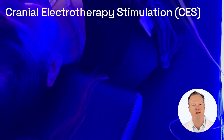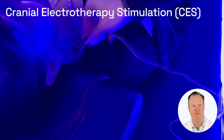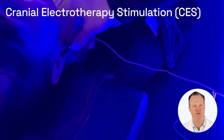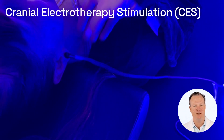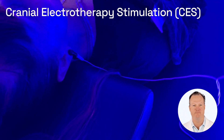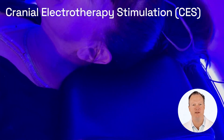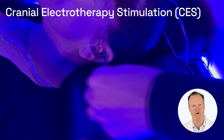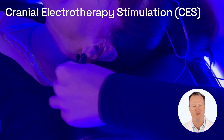Next, you will lay face up into the Theta Chamber where we will attach soft clips to each ear for the purpose of providing a low-voltage stimulation to the brain. The soft clips provide cranial electrotherapy stimulation to the brain. Cranial electrotherapy stimulation is a form of neurostimulation that delivers a small, pulsed, alternating current via electrodes on the ears.